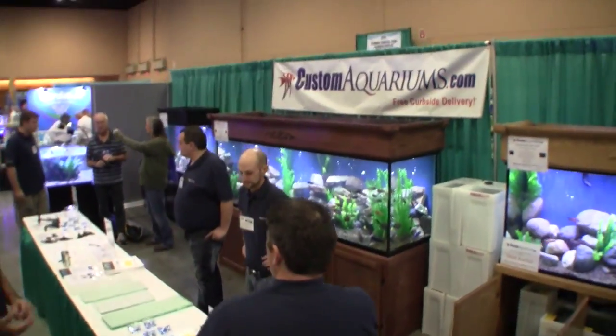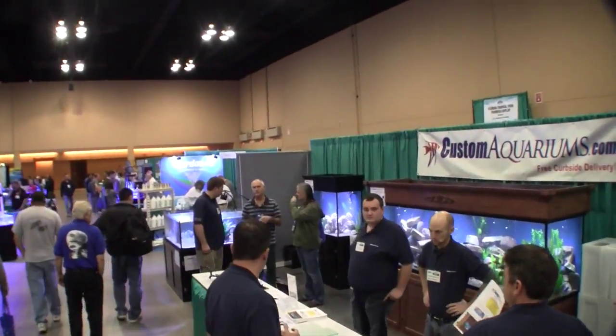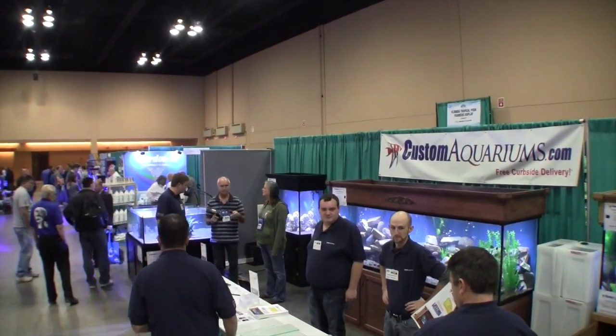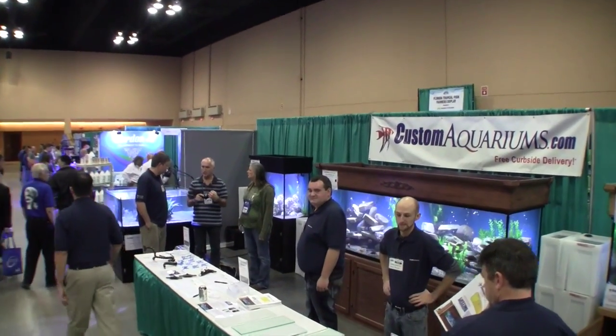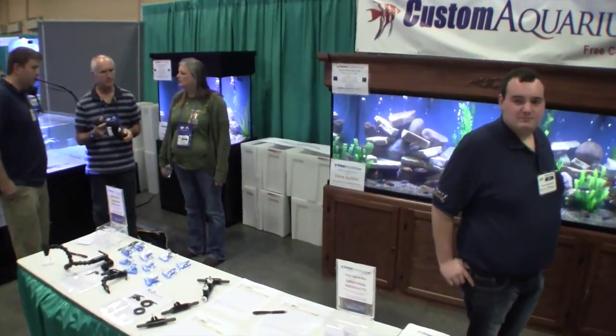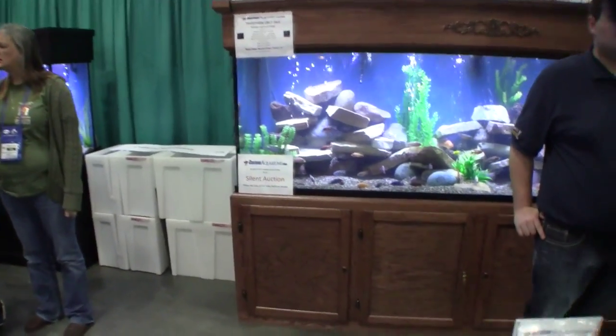The tank there in the middle is a 210-gallon aquarium, filtered the same way, and the aquarium in the far corner back there is a 110-gallon aquarium, filtered the same way. All these are available at customaquariums.com. If you are in Chicago today, stop by and take a look at the Aquatic Experience — you will really enjoy the show.